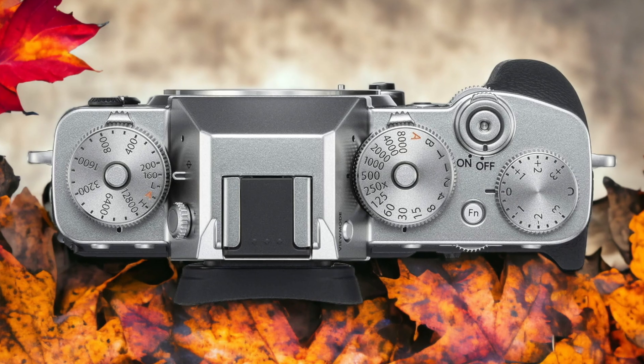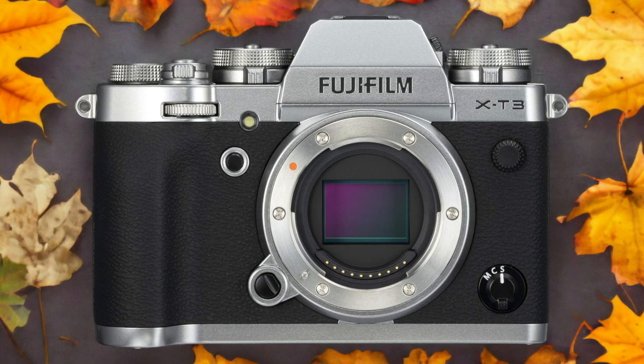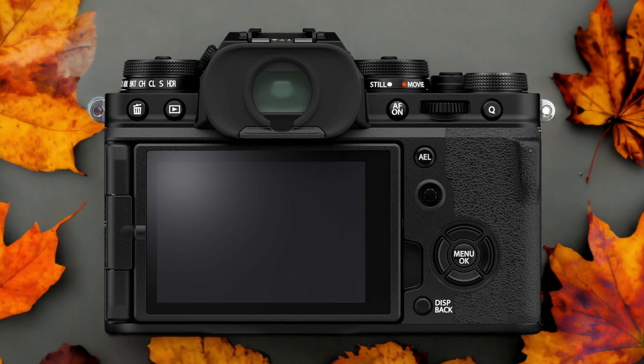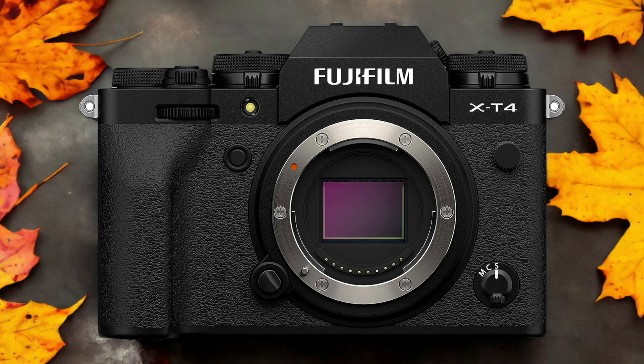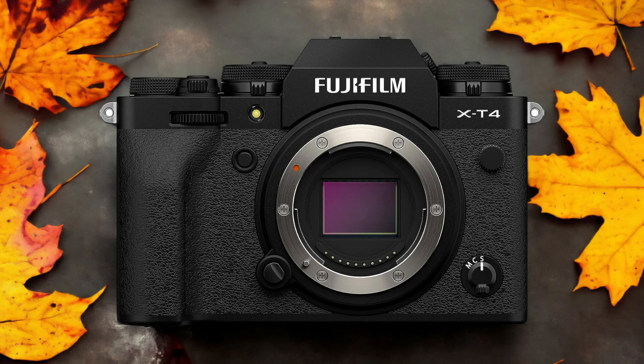The Fujifilm X-T4 and the Fujifilm X-T3 are two digital cameras that were officially introduced respectively on the 24th of February 2020 and the 6th of September 2018. Let's take a look at how their specs compare to each other.